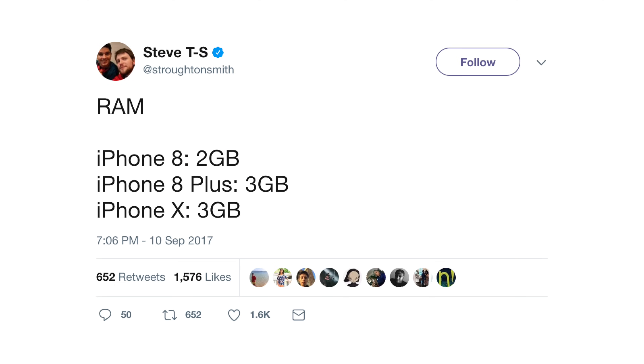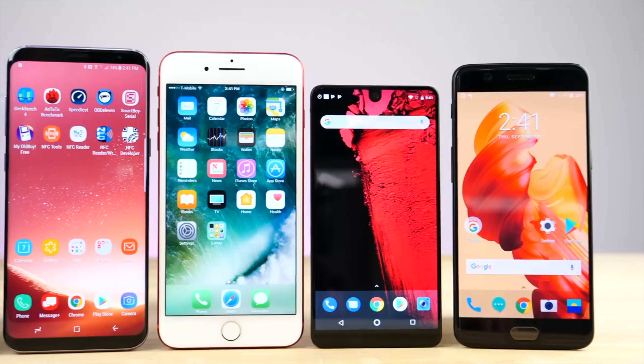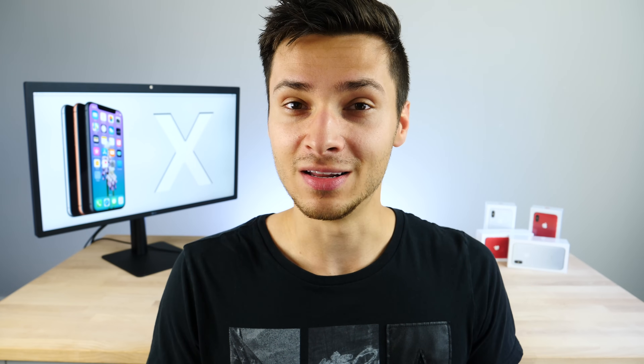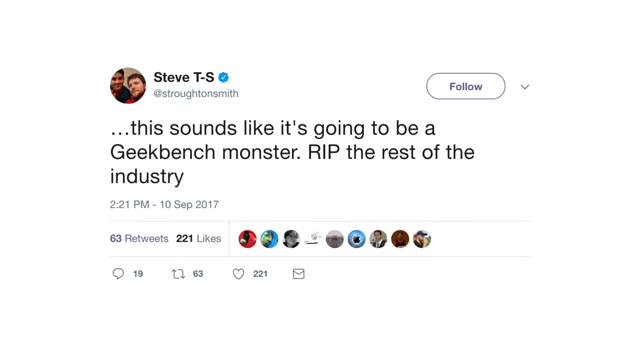The RAM specs have leaked for the official iPhone X, 8, and 8 Plus devices. Steve TS dug further into the iOS 11 GM code and found that the iPhone X gets 3 gigabytes of RAM. That may sound disappointing compared to Android phones with 6 or 8 gigabytes, but Apple's optimization means the performance you get out of those numbers is incredible. The iPhone 8 Plus will also get 3 gigabytes, while the base iPhone 8 gets 2 — same as the current iPhone 7 lineup.